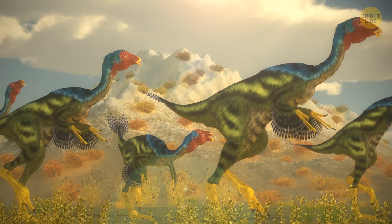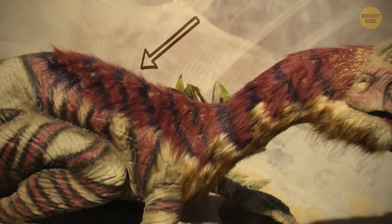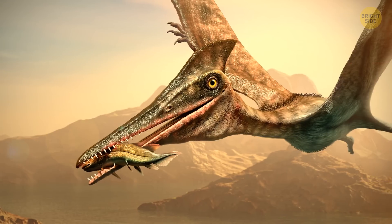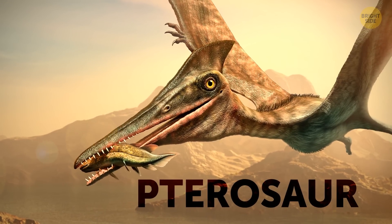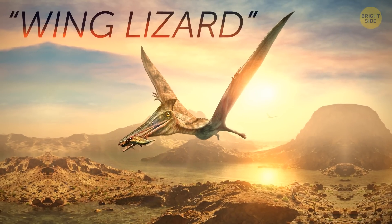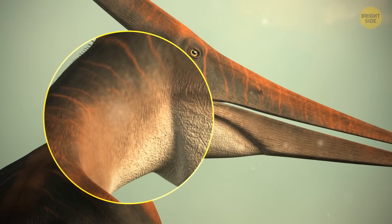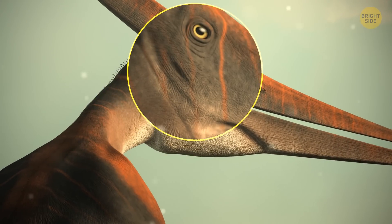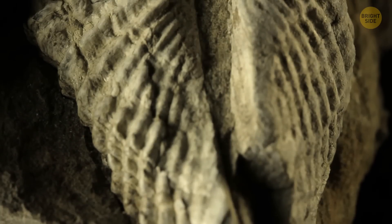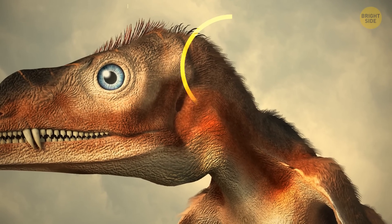Surprised to hear that dinosaurs had ostrich-like feathers? Wait till I tell you that their prehistoric distant reptile cousins had something that looked like fur. Allow me to introduce you to the pterosaur. Its name is derived from Greek and translates to winged lizard. Just like dinosaurs, they were initially thought to have scaly or leathery skin all over their bodies, but over the course of the 20th century, fossil examinations revealed that many parts of a pterosaur's body were furry.